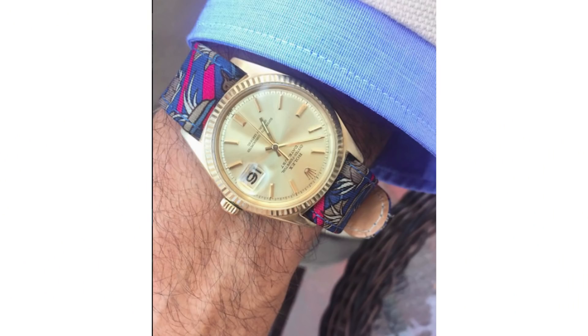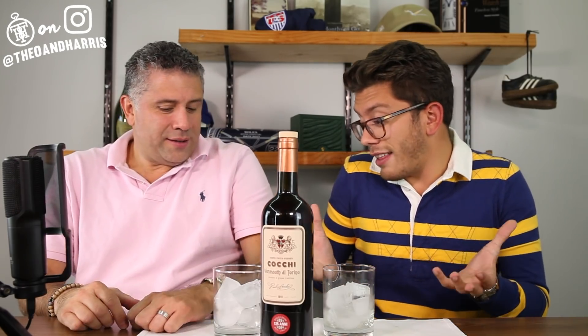Before we jump in, a quick wrist watch check. What are you wearing? Sticking with my gold Datejust. It's a three-hand watch with a date and a fluted bezel — that's like the Rolex thing. It's iconic, and that design is proprietarily owned by Rolex, which is very relevant to today's conversation.